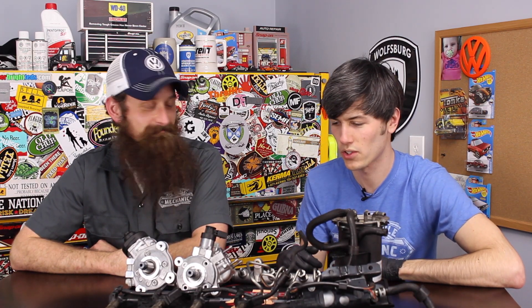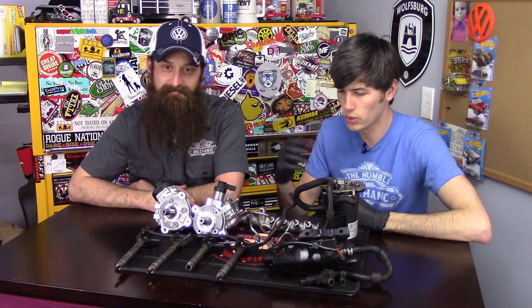Hello everyone and welcome. In this video we're going to be talking about how diesel fuel systems work from the tank to the engine.